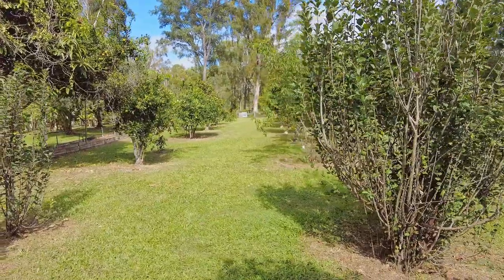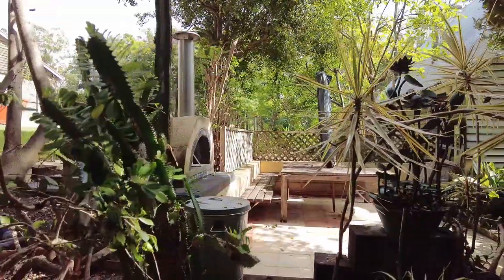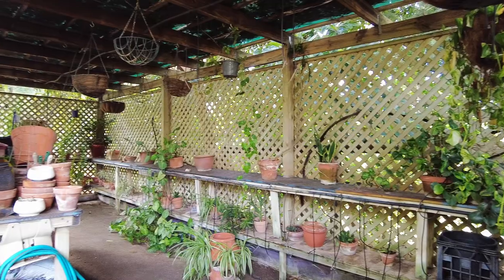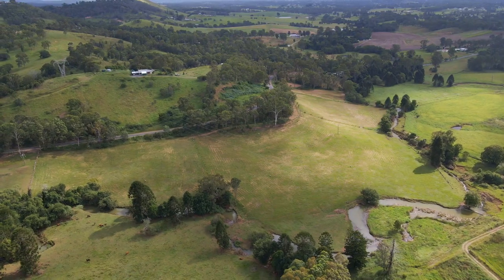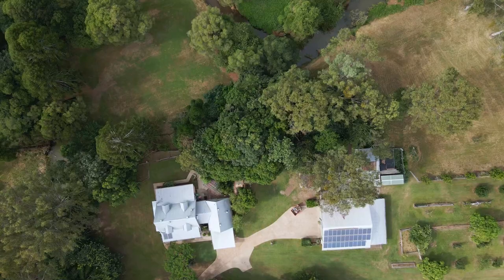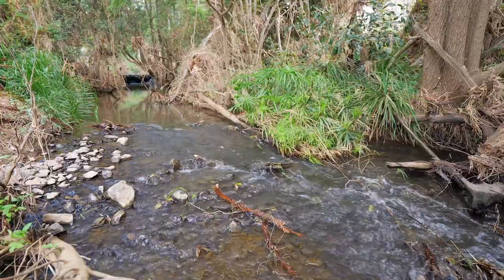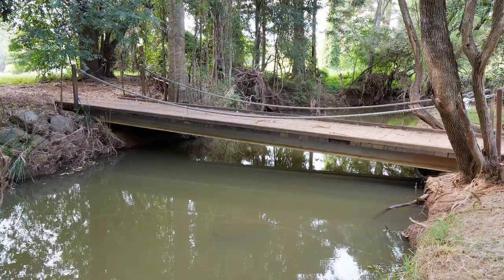The house yard has established veggie garden beds, an extensive orchard, a wood-fired pizza oven, and a shade house amongst other infrastructure. The creek dominates the landscape and, while clearly visible from the house and house yard, it's not a threat in times of flood.